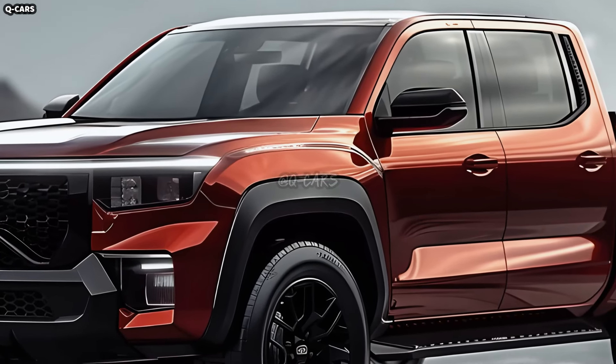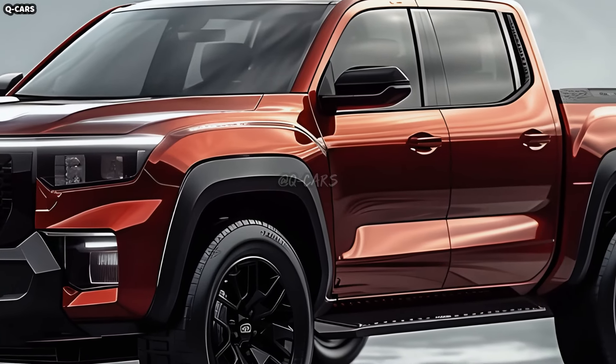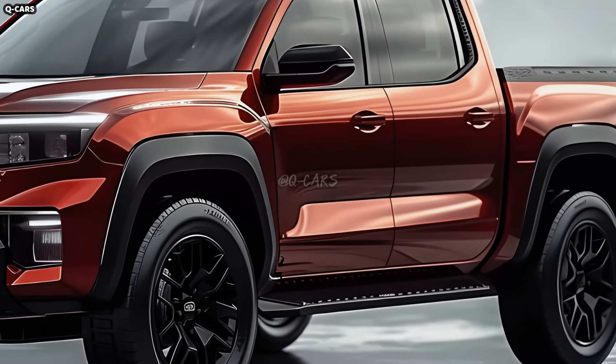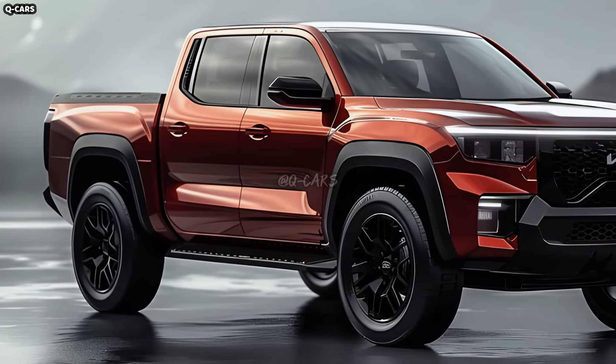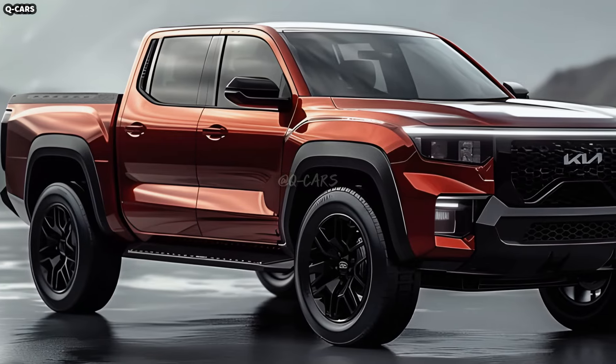A sturdy tailgate, LED taillights, and a step or handle to access the bed are all possible components of the pickup's practical and fashionable back end. The finished product will have both form and function.